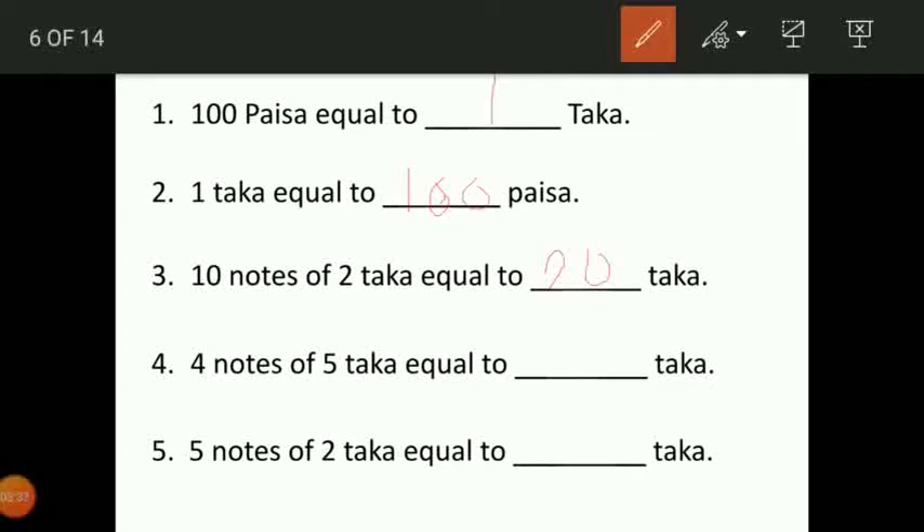Same way, 4 notes of 5 taka equal to dash taka. You have to multiply 4 into 5. So 4 fives are 20 taka. The next one number 5: 5 notes of 2 taka equal to dash taka. Again you have to multiply 5 into 2. So 5 twos are 10. Answer: 10 taka.